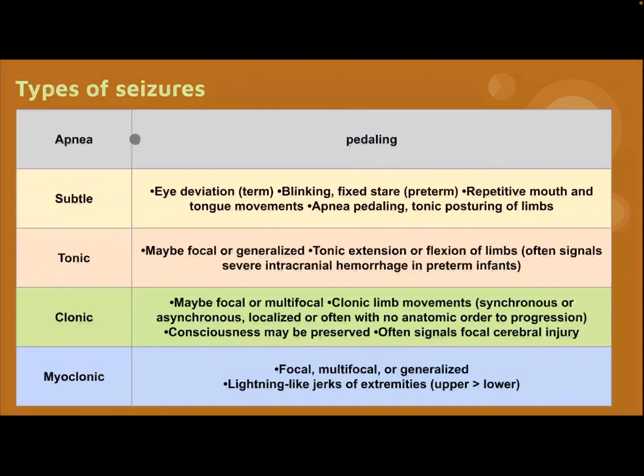Types of Caesar: subtle — apnea, pedaling, eye deviation, blinking, fixed stare in pre-term, repetitive mouth and tongue movement, apnea, pedaling. Tonic — may be focal or generalized; tonic extension or flexion of limbs, often signals severe intracranial hemorrhage in pre-term infants.